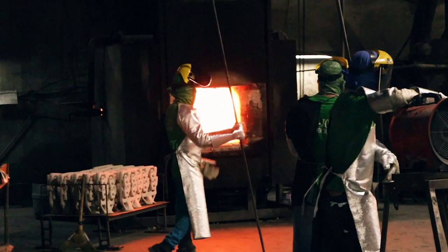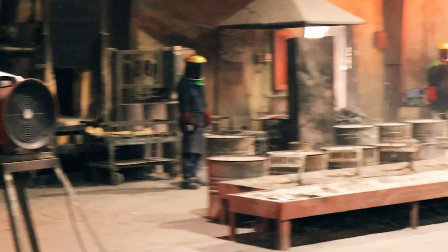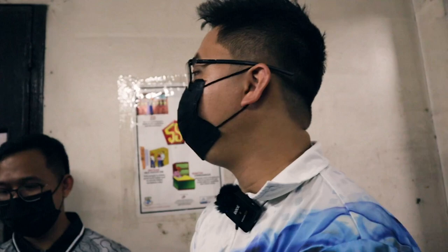After wax removal, the ceramic shells are placed in the oven to be fired. While waiting for the metal to melt in the induction furnace, the oven continues firing the shells. Once the metal is ready, you can proceed with the pour.